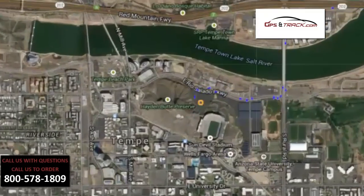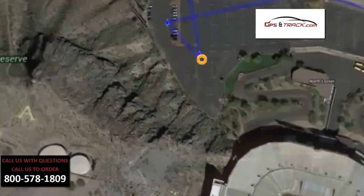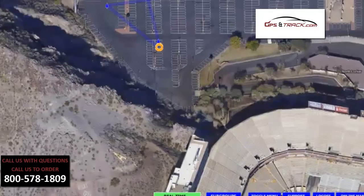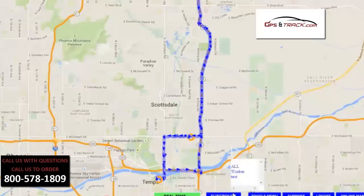We're going to take another stop here, and we can see that the car actually stopped at ASU stadium — that's the football field. And again, we can see exactly what parking space we were in.